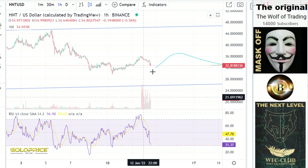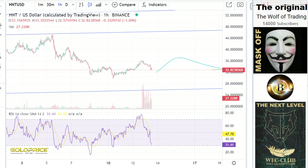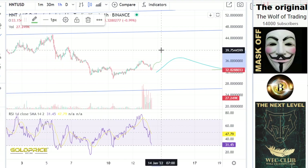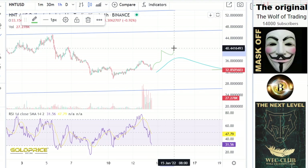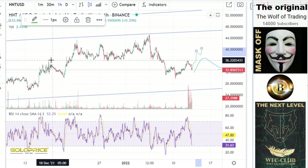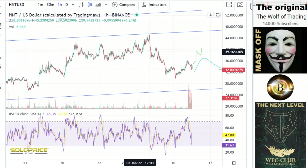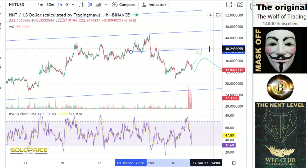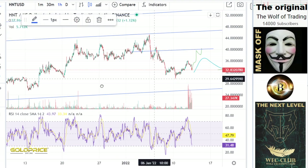We have already reached the zero point or 20-point level here, so the next move is to go to this level. Here we have a left shoulder, head, and right shoulder formation, and we could reach these levels again. You can see we have a really big resistance here, so the price can go to the downside.